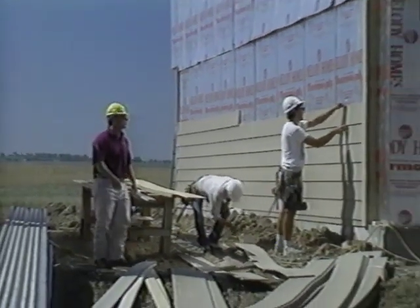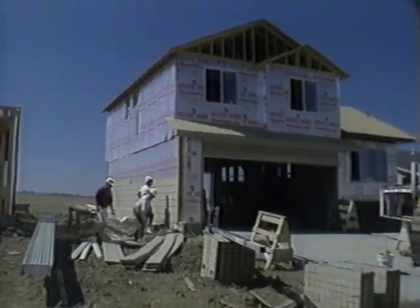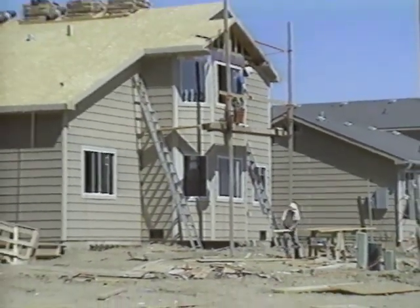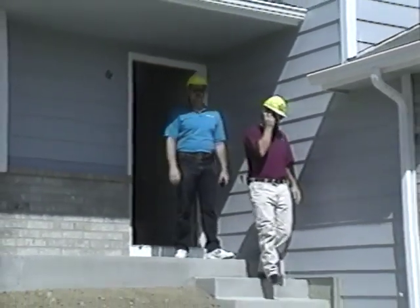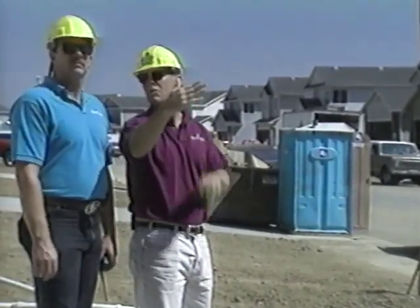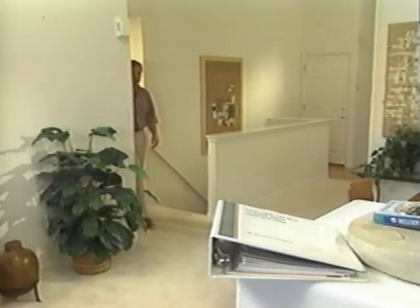You signed an agreement with us at time of contract concerning job site safety. We must follow federal regulations, and your safety is very important to us. Please don't walk in or around your house during the construction process. Your home is the biggest investment you'll ever make. Like a car, it must be maintained. The remainder of this video will give you tips on how to keep it looking great for years to come.